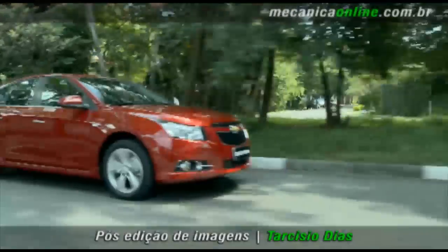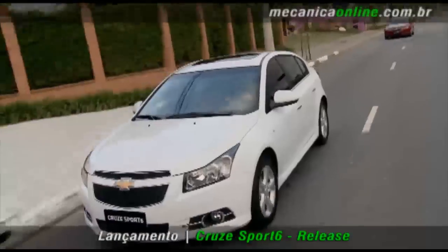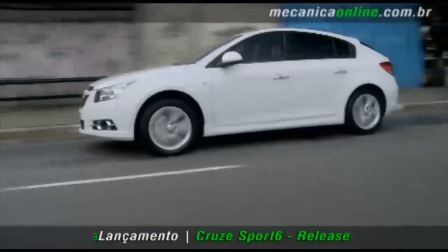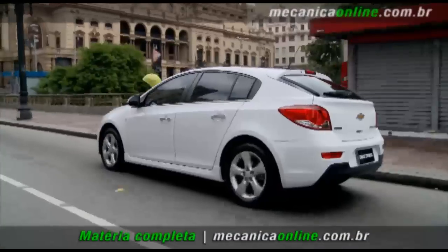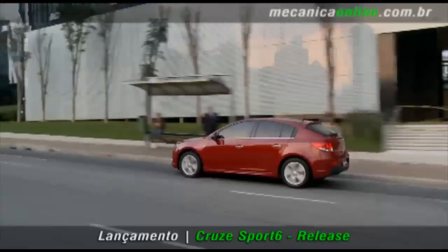O novo Sport 6 chega ao mercado no início de abril, nos quase 600 pontos de vendas, serviços e assistência técnica da General Motors do Brasil, com garantia de 3 anos sem limite de quilometragem. Chevrolet Cruze Sport 6 — esportividade para quem pensa grande.